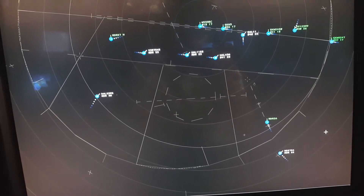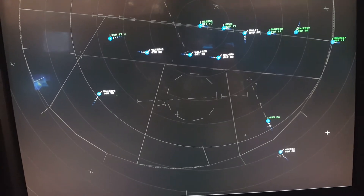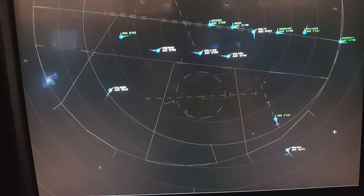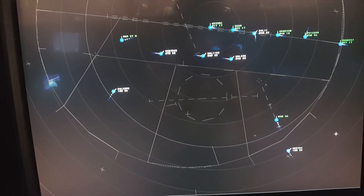Okay, 885, five miles from Woody. Turn left heading. Gulfstream 784, descend and maintain 5,000.